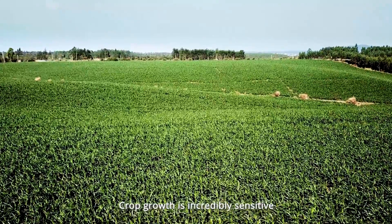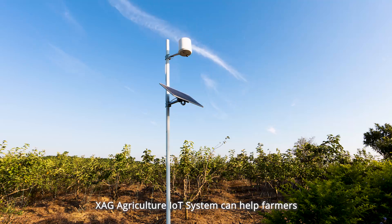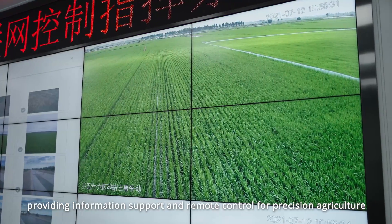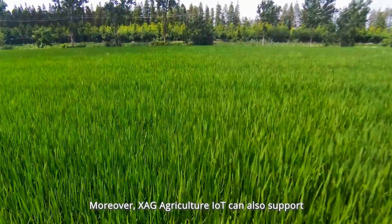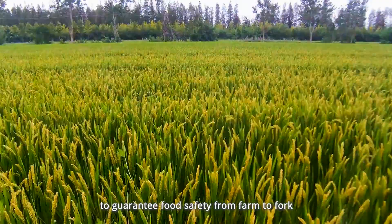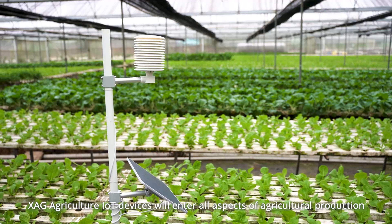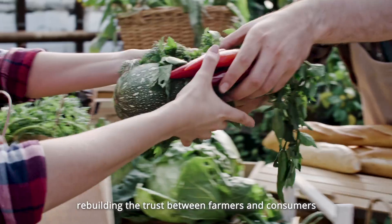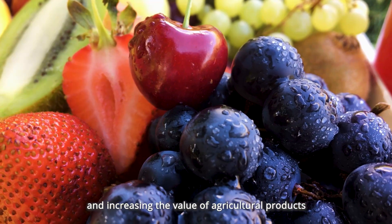XAG Agriculture IoT System: Crop growth is incredibly sensitive to weather, soil, and precipitation conditions. The XAG Agriculture IoT System can help farmers collect all kinds of production data, providing information support and remote control for precision agriculture. Moreover, XAG Agriculture IoT can also support the whole-process traceability system of agricultural products to guarantee food safety from farm to fork. XAG Agriculture IoT devices will enter all aspects of agricultural production to connect land, crops, and producers, rebuilding the trust between farmers and consumers and increasing the value of agricultural products.